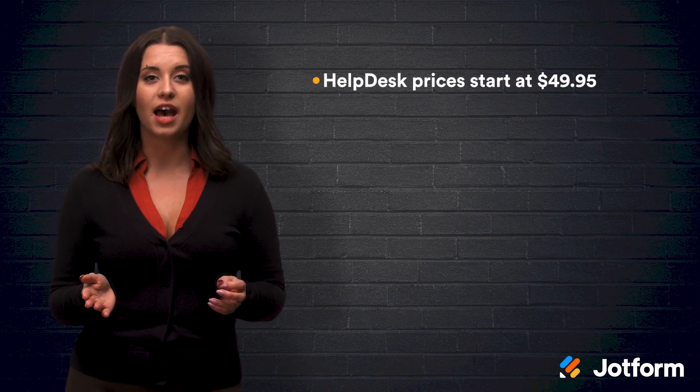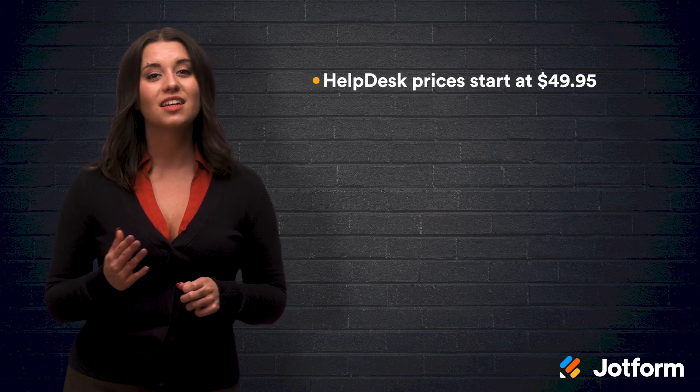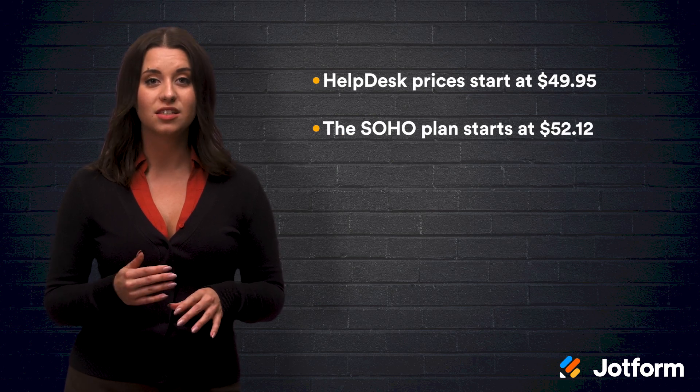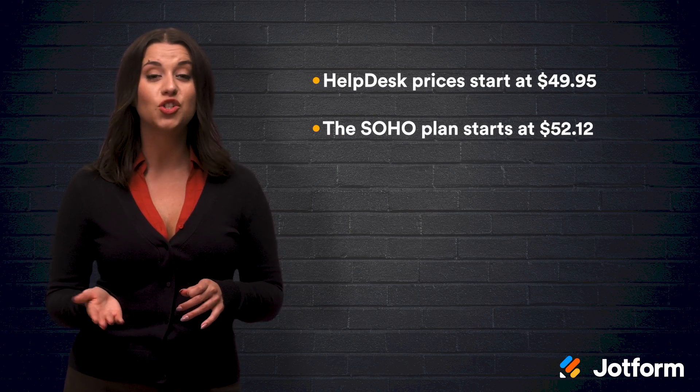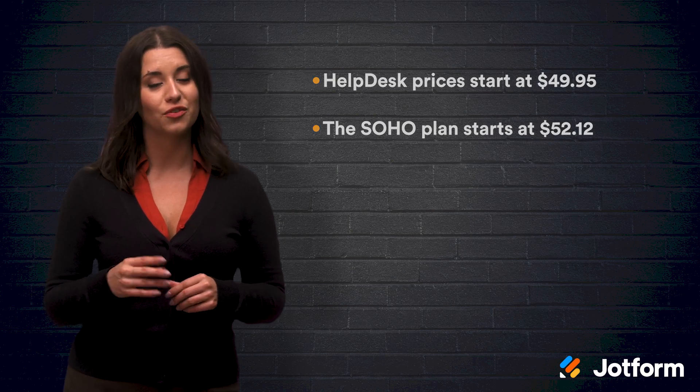Help desk prices start at $49.95 for your first year, with as many technicians as you want to add. The Soho plan, which provides unlimited remote access, one user license, and access to 10 computers, starts at $52.12 for your first year.